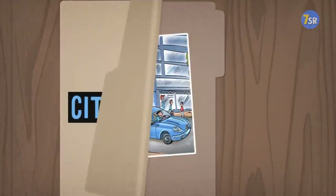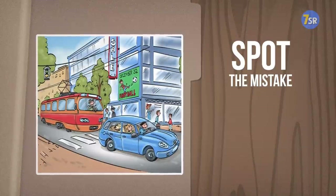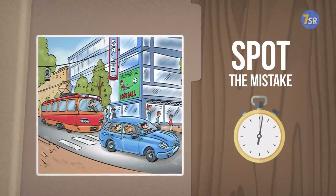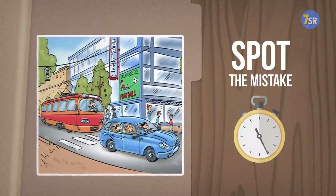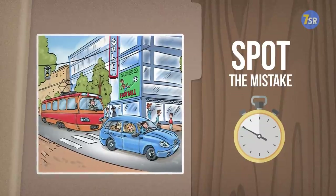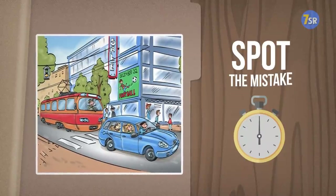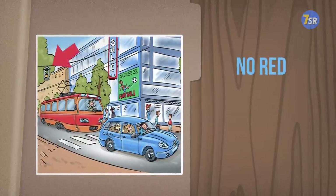City Street. Ready. Set. Go. Your 10 seconds starts now. Okay, time to check your answers. It looks like the traffic light is missing the red signal.